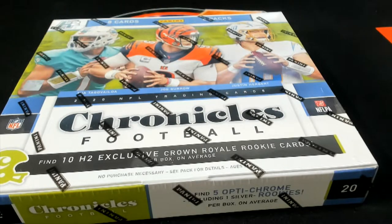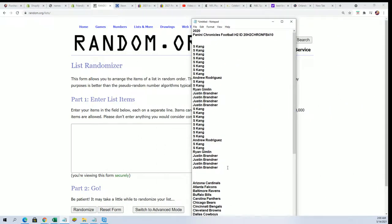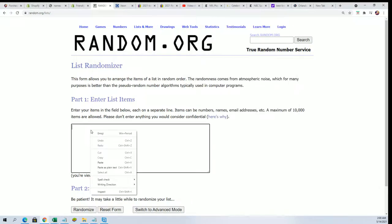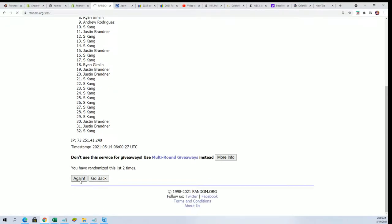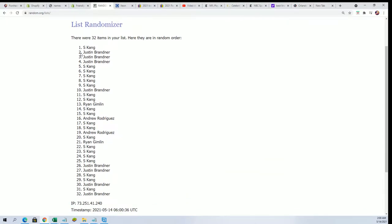Let's start off finding out who gets what team in the break. We're going to random the owner name seven times, we're going to random the team seven times, and we're going to stack the lists up side by side. All right, lucky number seven — the first random is finished.